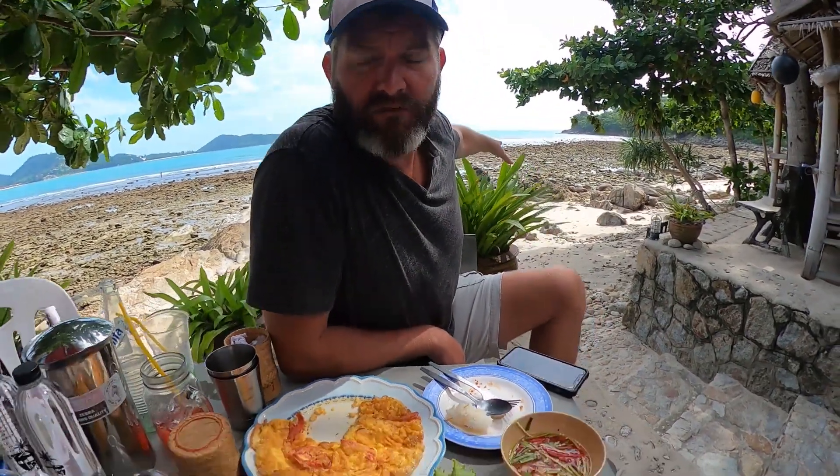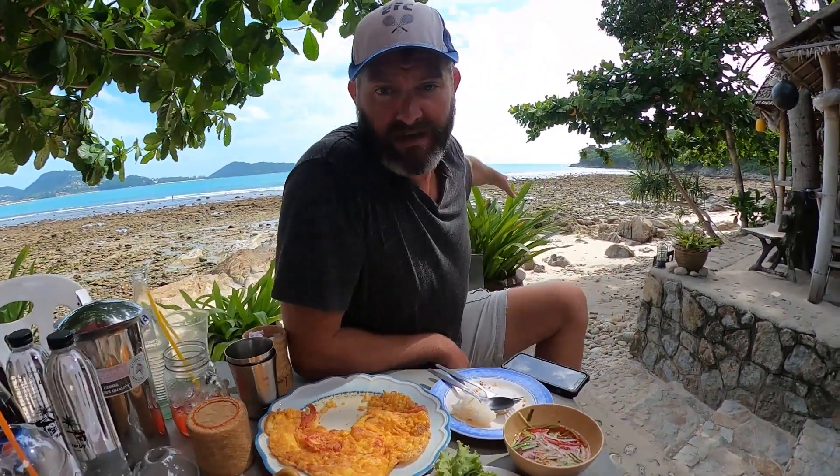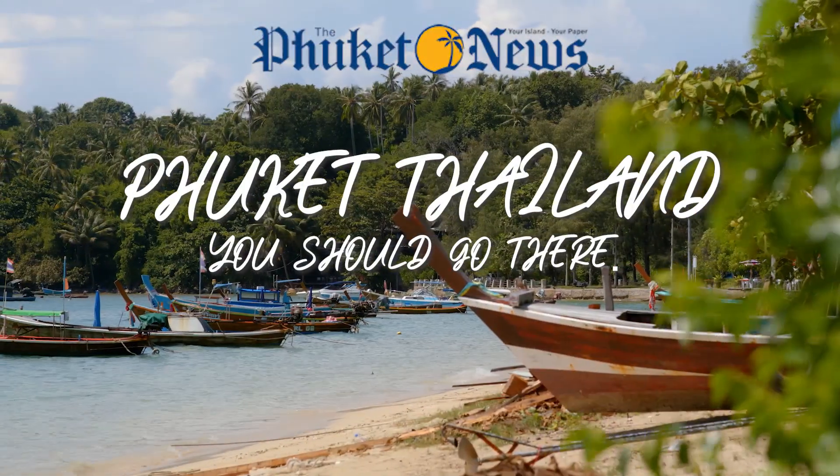You can see the restaurant over there — pepper that bad boy! I'm telling you, you can't get any closer to the beach. So if you want some food on the beach, you know where to go. Come to Phuket Thailand — you should go there.